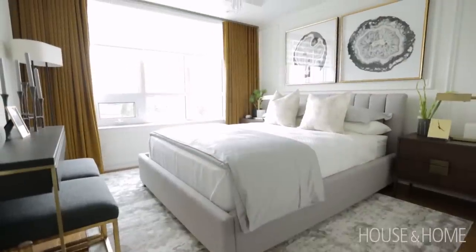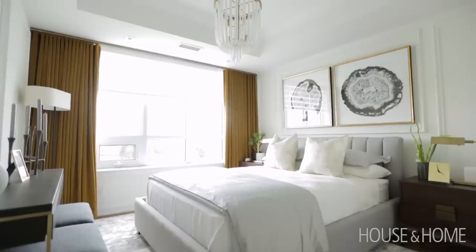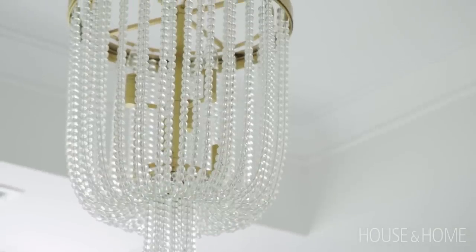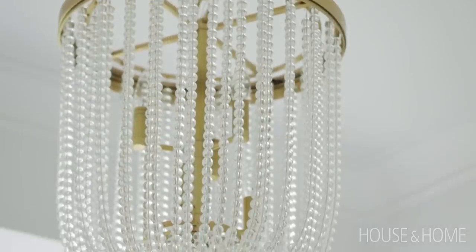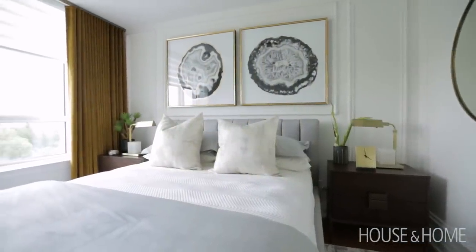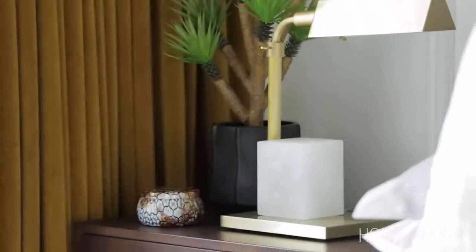The master bedroom is sumptuous — it has elements you'd find in a five-star hotel. The Royalton chandelier, much like the rest of the light fixtures in the suite, adds another level of elegance and was actually the jumping-off point for the design in the master bedroom. The beautiful velvet drapery adds a touch of texture and also ties in the brass detail you see throughout the space.